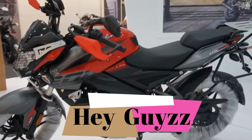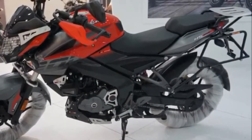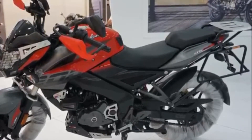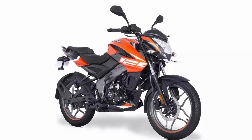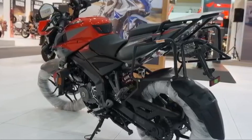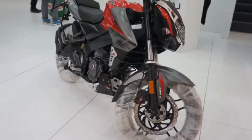Hey guys! आज जिस Newly Launched Bike की हम बात करने वाले हैं उस बाइक का Indian Market में काफी टाइम से वेट चल रहा था। जी हाँ दोस्तो, सई सुना आपने — हम बात कर रहे हैं Bajaj Auto की Newly Launched Bike Pulsar NS 125 की, जो Indian Market में लांच हो चुकी है। ये बाइक पहले से बहुत ज्यादा stylish और powerful हो चुकी है और Pulsar 125 की comparison में थोड़ी महेंगी होने वाली है।